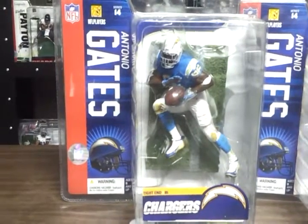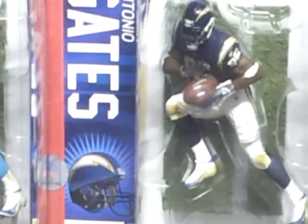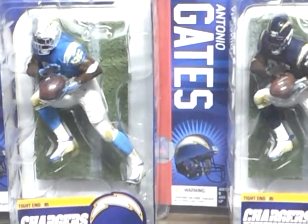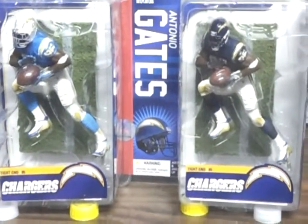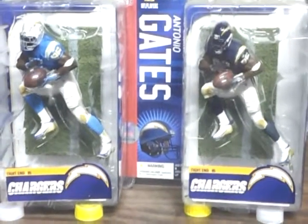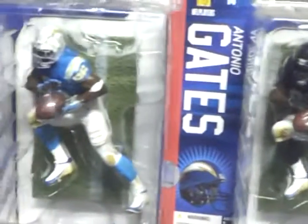Antonio Gates, Bay Area Toys dot net — giving you what you only get from here. The other one I was forgetting was Vernon Davis, also one of the best tight ends of this era. And now you have guys like Jimmy Graham, so big tradition. 2014 NFL McFarlane, Antonio Gates variant and regular figure.